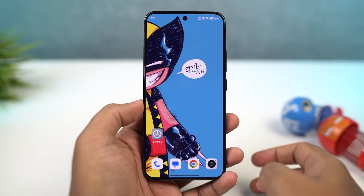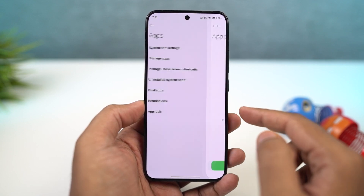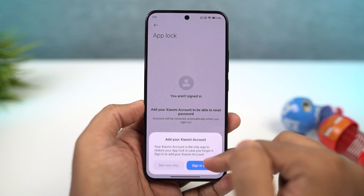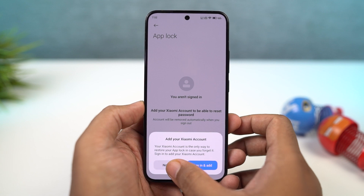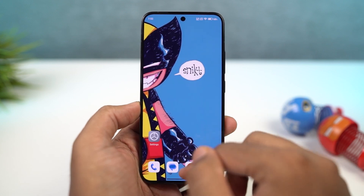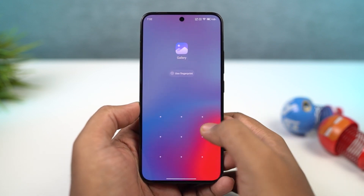Going on next, if you're someone who's really concerned about privacy and want to lock a few applications on your phone, you can do that on this phone without installing any third-party applications. You can lock applications just like I've shown you in the preview. You can also have a different password for these locked applications from your phone's password, which is actually a pretty good thing. We can also use the fingerprint scanner and the face unlock features to unlock the locked applications — for that, we need to enable those options from settings.